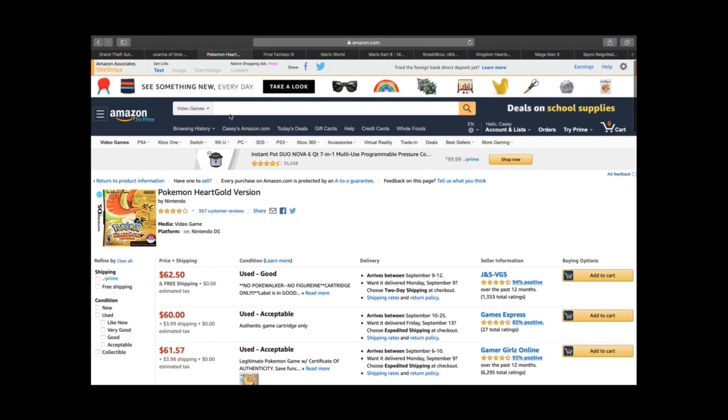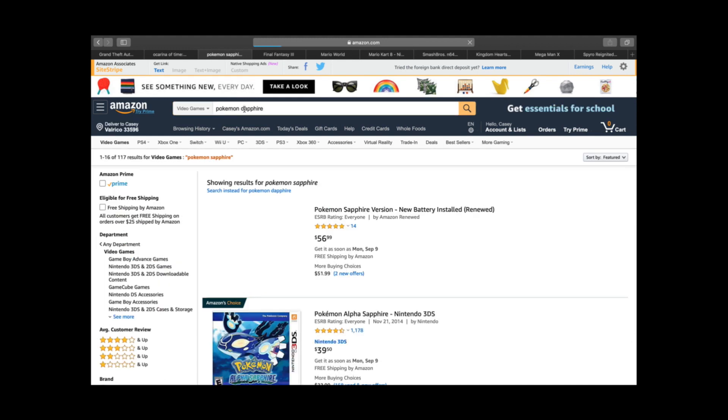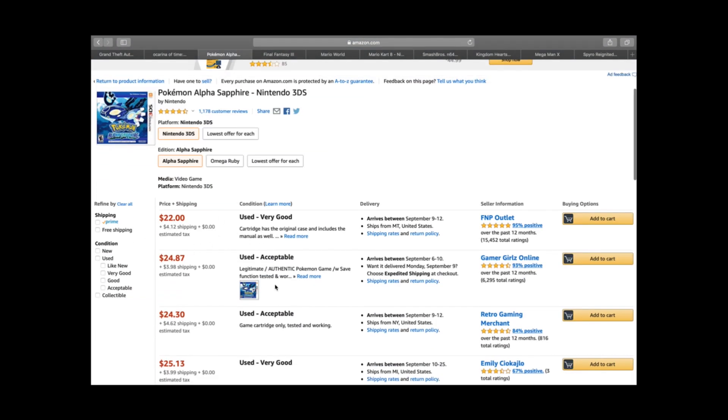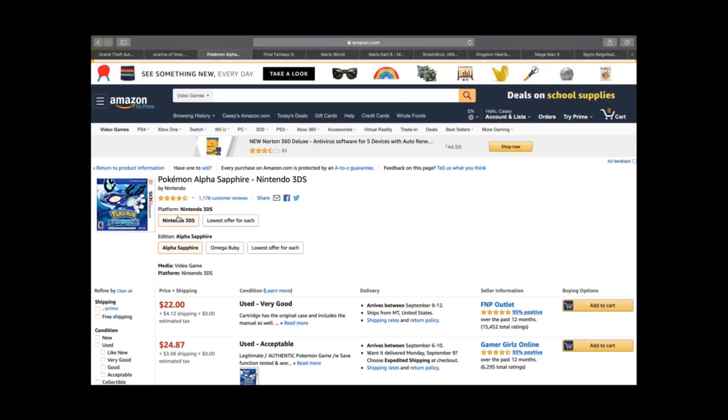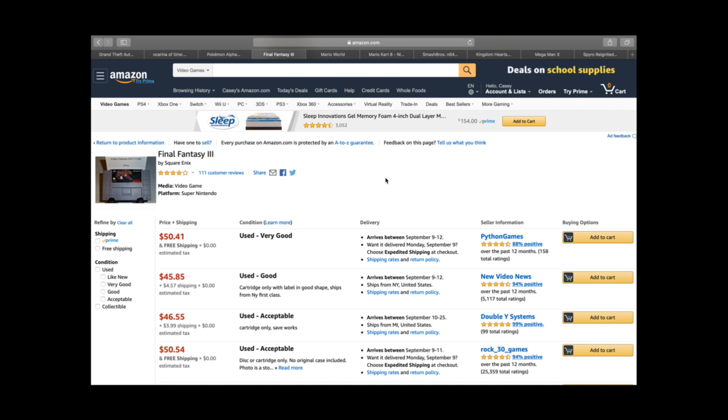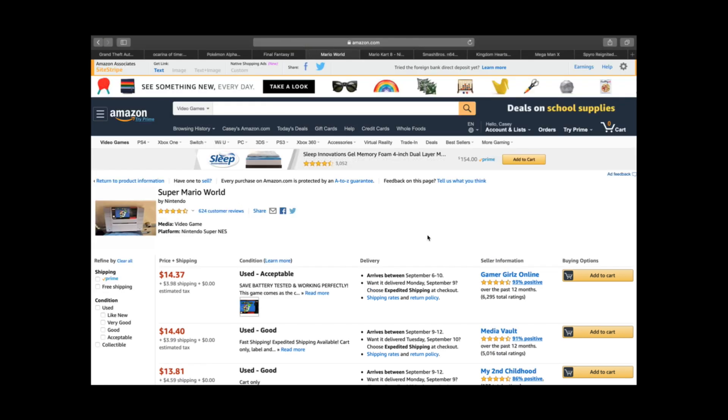Pokemon HeartGold is a particularly expensive one — worth $60–$65 and up. Pokemon Alpha Sapphire for 3DS is around $26–$28 but is typically gated, so that one would go on eBay. Final Fantasy is another great series — Final Fantasy 3 for the original Super Nintendo is a $50–$60 game. The PS1 and PS2 Final Fantasy games — FF7, FF8, Final Fantasy Origins and Tactics — are all around $15–$20 games. Final Fantasy 15 on PS4 was kind of a flop and is only worth about $10–$15 now. But Final Fantasy always sells.